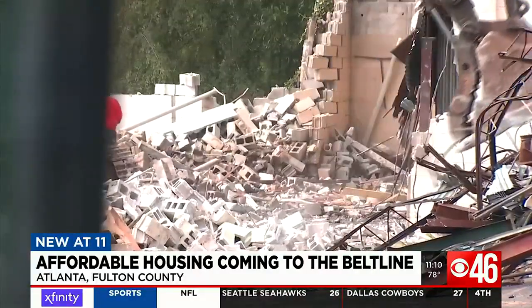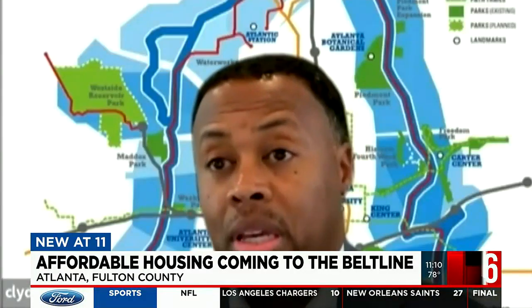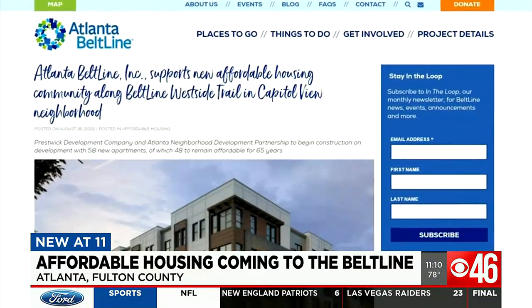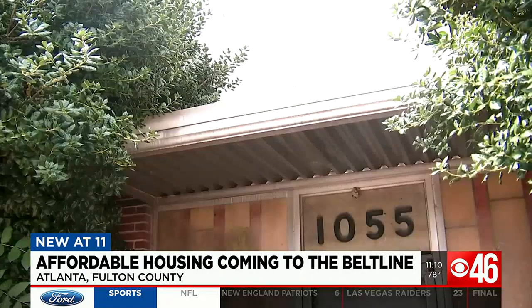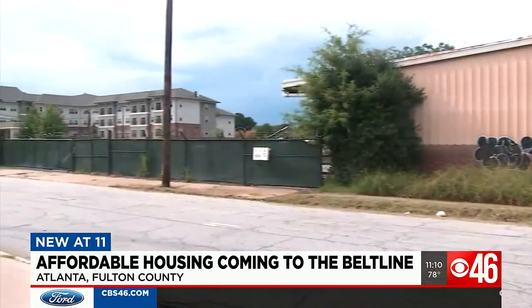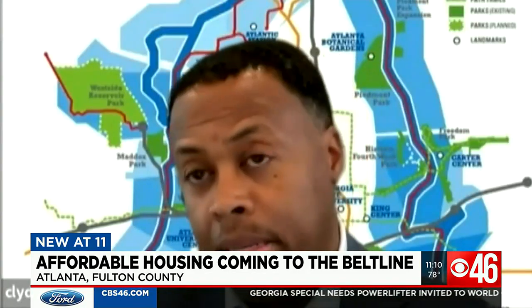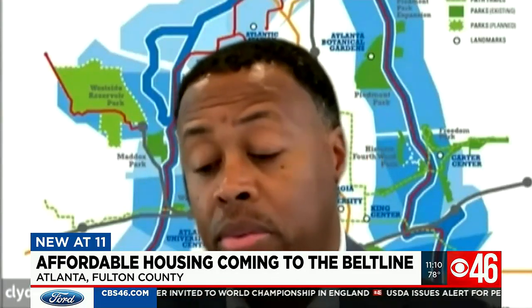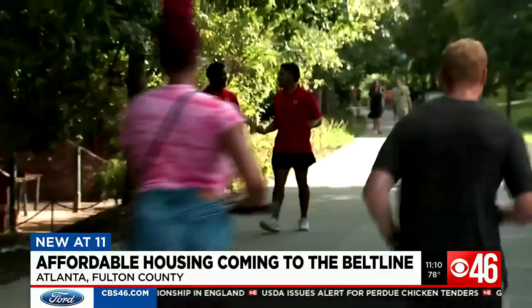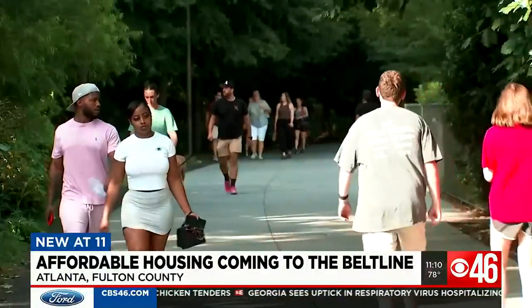But a new affordable housing complex coming to the west side of the Atlanta Beltline could help families like Smith's. We want to make sure that we keep this a very affordable place to live. A recent $2 million investment by Atlanta Beltline, Inc. and Invest Atlanta is helping to bring 58 new apartment units to 1055 Arden Avenue. 48 will be kept affordable for the next 65 years, meaning additional opportunities for families to be close to amenities, close to a transit stop, and obviously close to the Beltline. We look at it really as impact for real people.